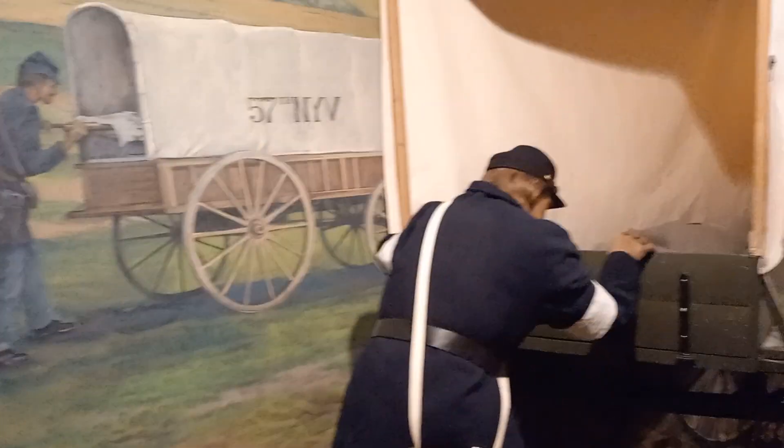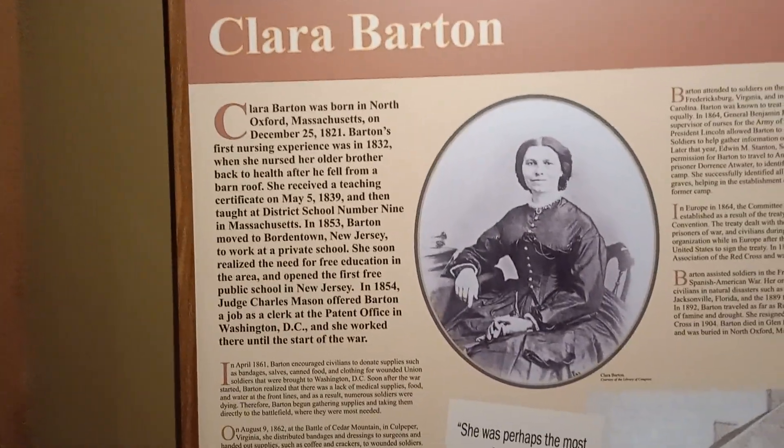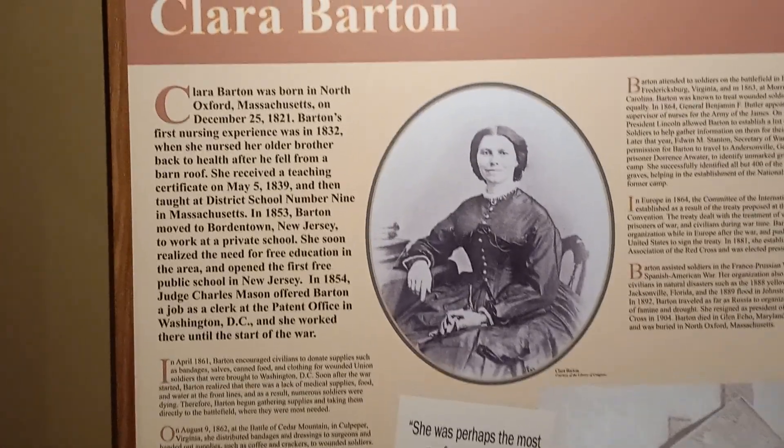Try to put yourself in these people's shoes and imagine thousands of soldiers coming in from each battle — not just from one year of the war, but from every battle — thousands with every injury you can imagine: sickness, disease, limbs nearly blown off. And come back to Clara Barton to finish it — she was one heck of a woman, one heck of an American woman.